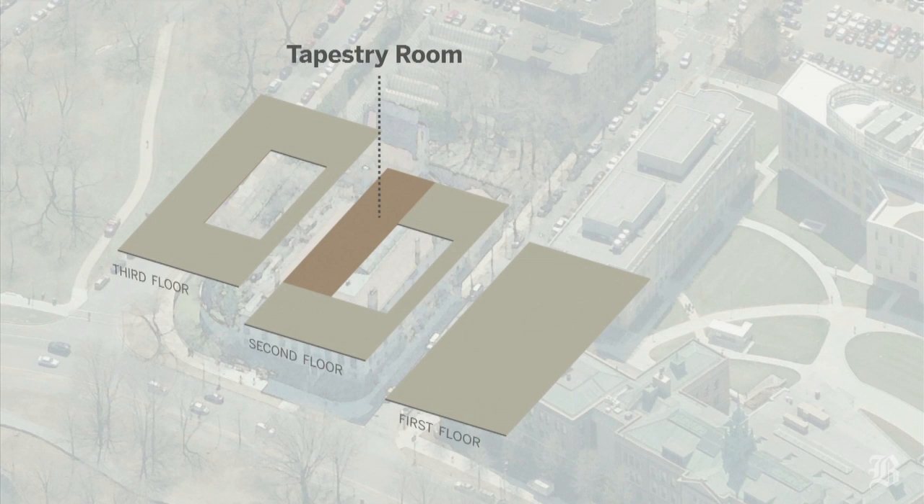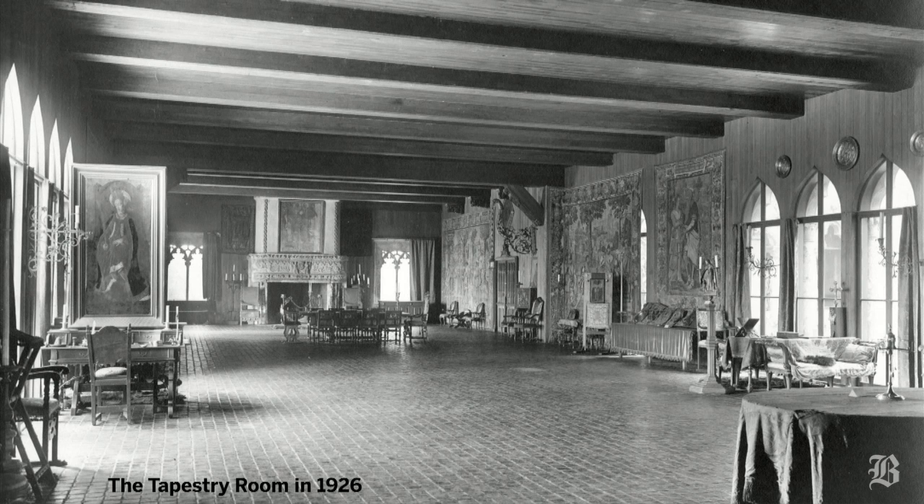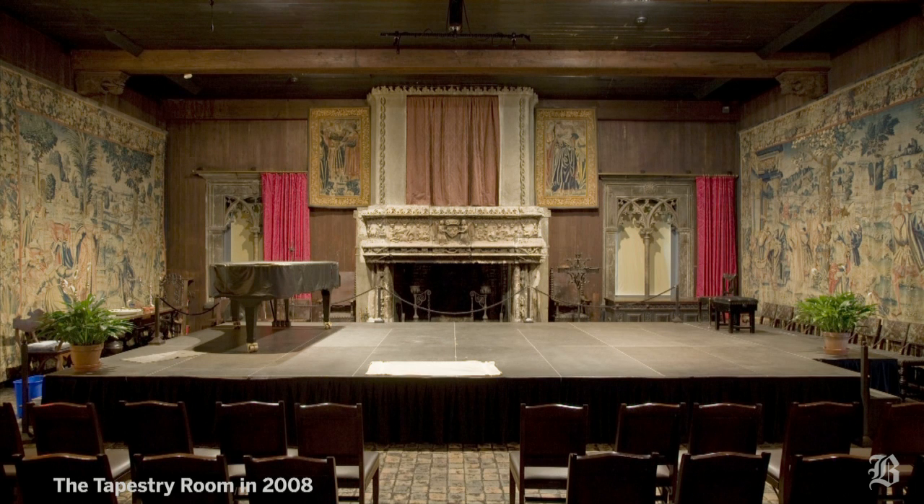On the second floor of the three-story Venetian-style building is the tapestry room, which since 1914 has housed the museum's large collection of historic tapestries. But since the early 1970s, the tapestry room has served not only as a gallery but also as a concert hall.